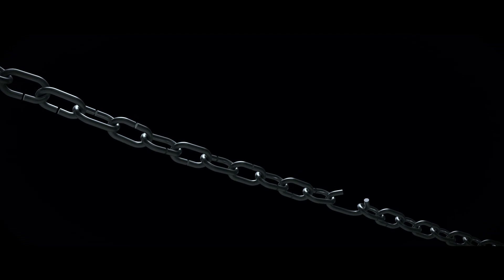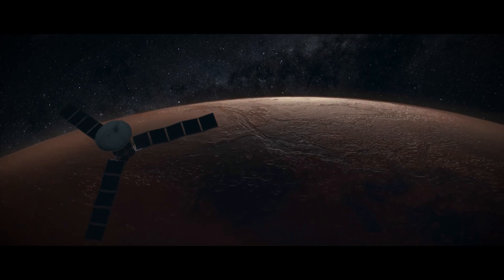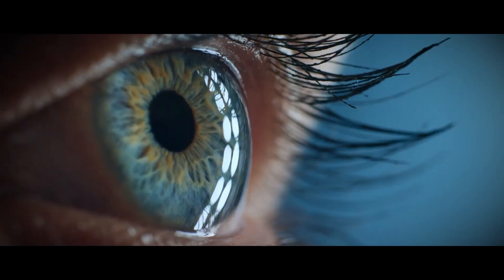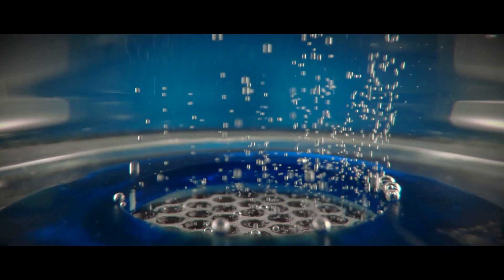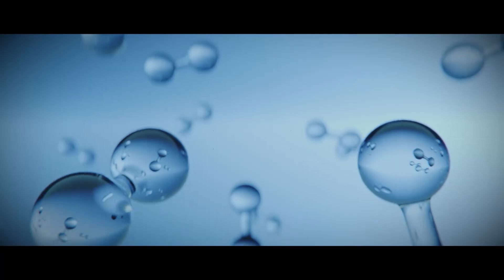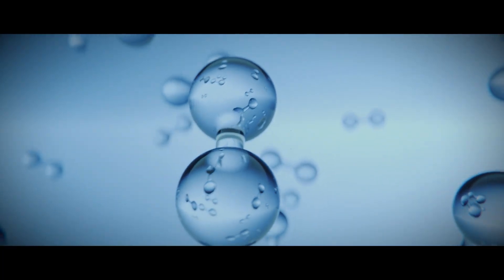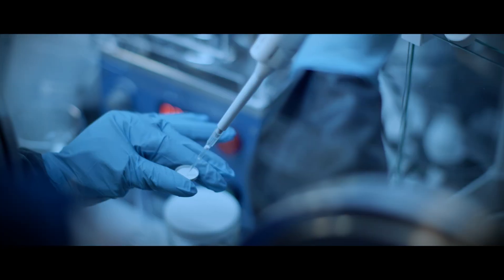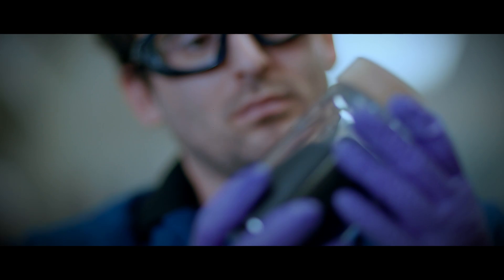Imagine a material 25 times stronger than steel that can survive the extremes of the outer solar system and replace increasingly scarce metal components in batteries. Now imagine that making this material also creates clean hydrogen with low greenhouse gas emissions. That is exactly what we did when we created Miralon.